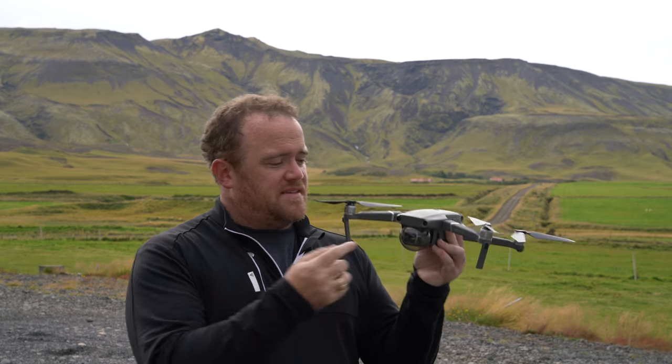Hi everybody, it's Andy from Andy's Travel Blog. I'm here in Iceland on a farm where I stayed in the guest house just north of Seljalandsfoss along the southern coast of Iceland. I've done the entire ring road in seven days, heading back to Reykjavik tonight, heading back to Texas tomorrow. This video is really about Iceland, but it's about Iceland via the Mavic 2 Pro.